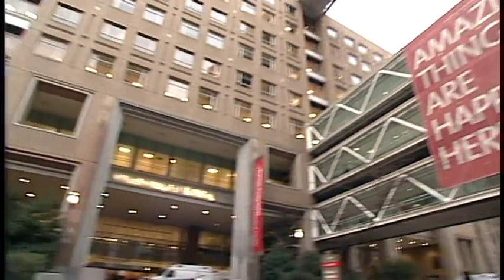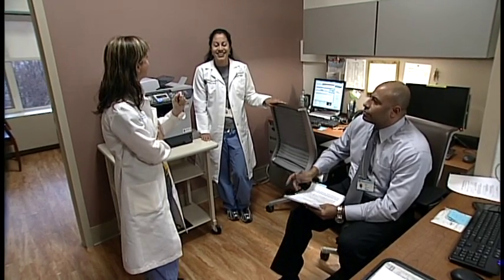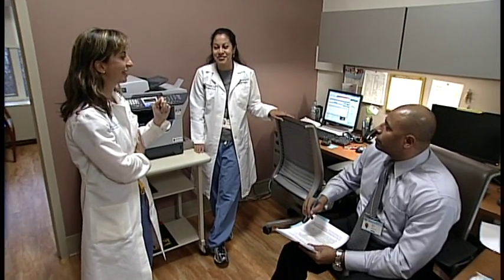I see patients who have been seen by several vascular specialists who everybody tells them they need an amputation. They come to Columbia Presbyterian, and everyone on the team — from the endocrinologist, the podiatrist, the wound care specialist, myself, my entire staff — our goal is to tell that patient what they want to hear, and that's that we can save their leg.